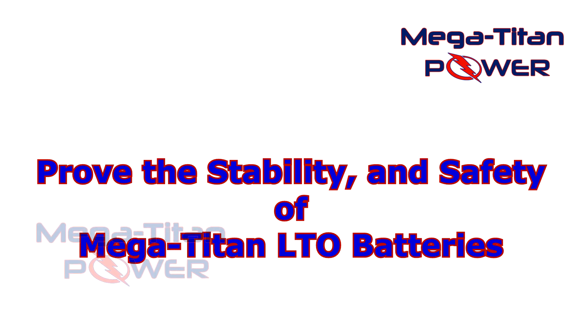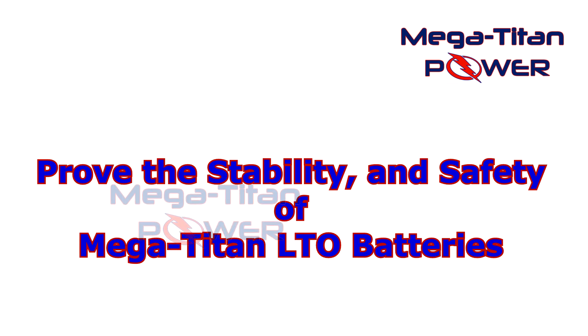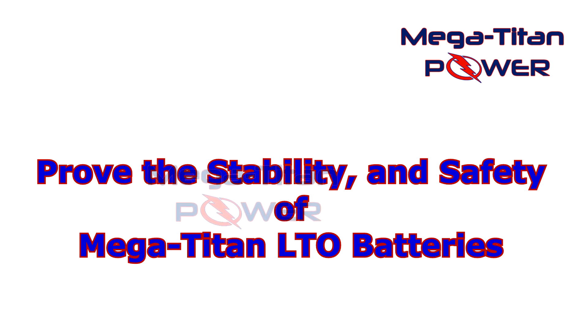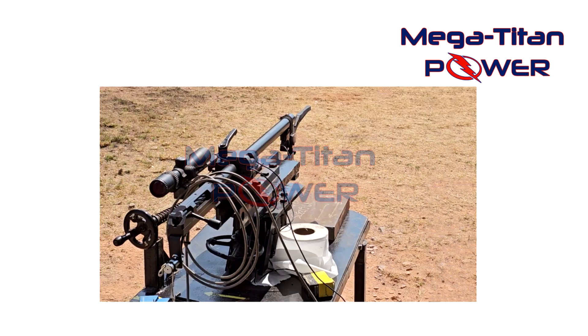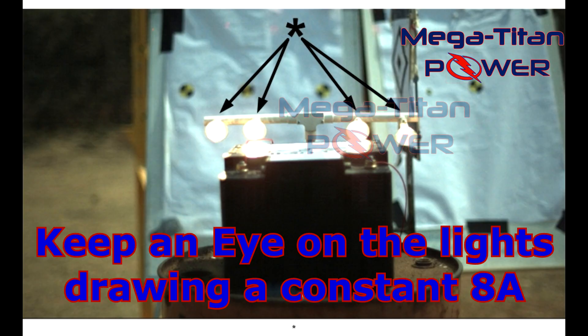LTO stands for lithium titanate oxide. It's known for its stability, safety, fast charging, and long cycle life. But can it take the hit from high-velocity incendiary rounds? We set the battery up with a high-speed camera to record the shots and the after effects.